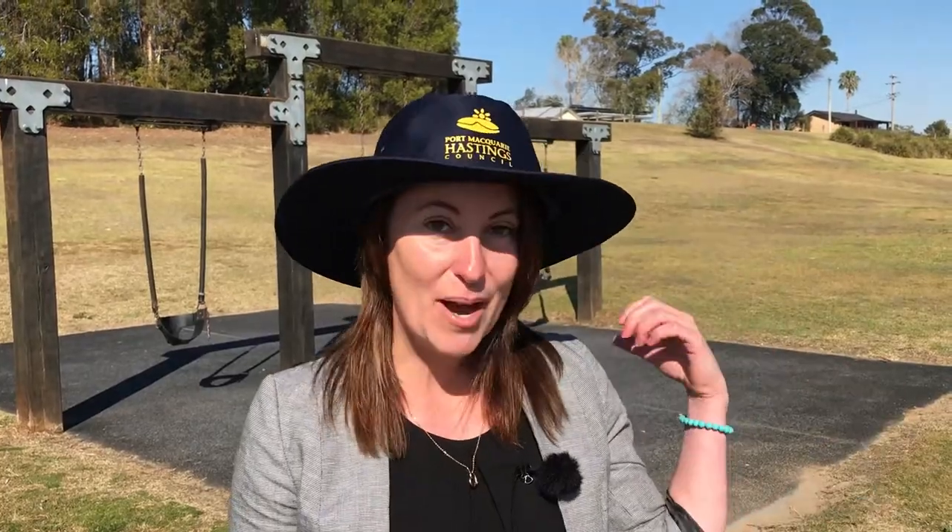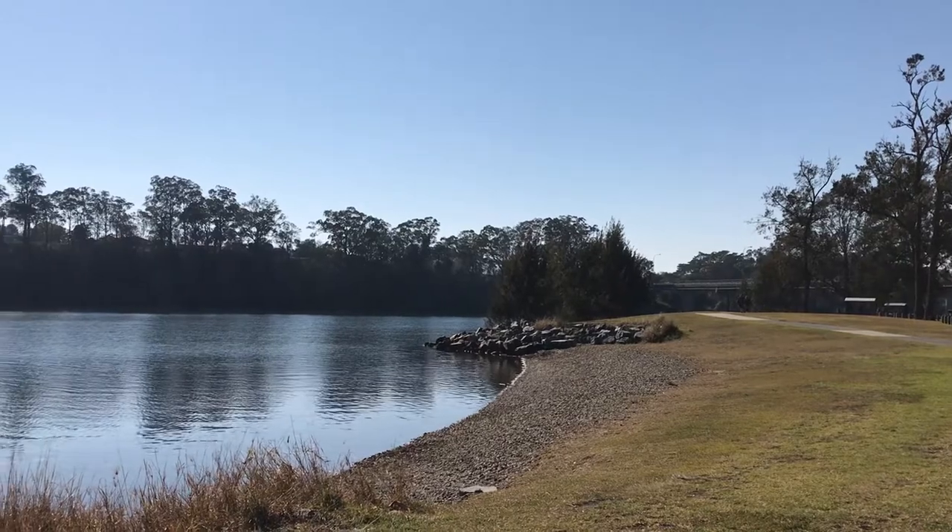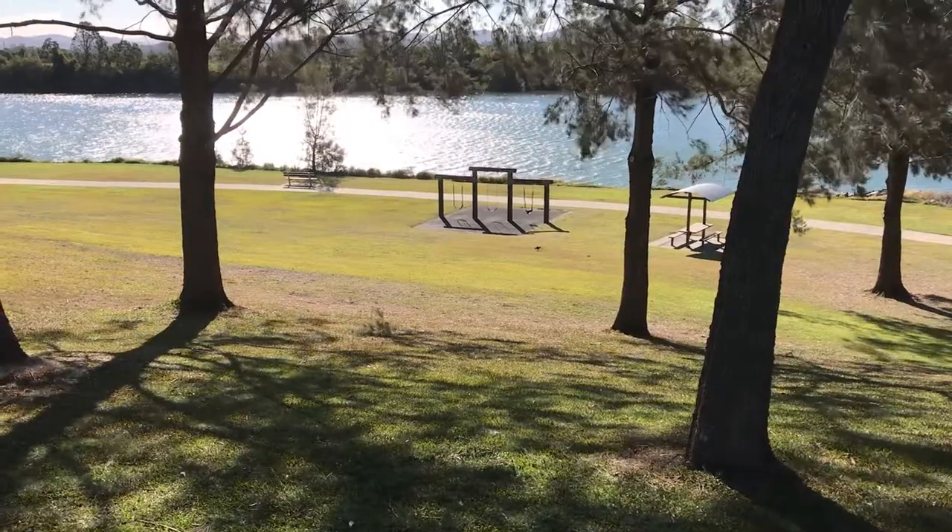We are continuing to upgrade our playgrounds across the region, including this one behind me at Rox Ferry and just down the road at Reservoir Park. This is exciting news for families and children across the local area.